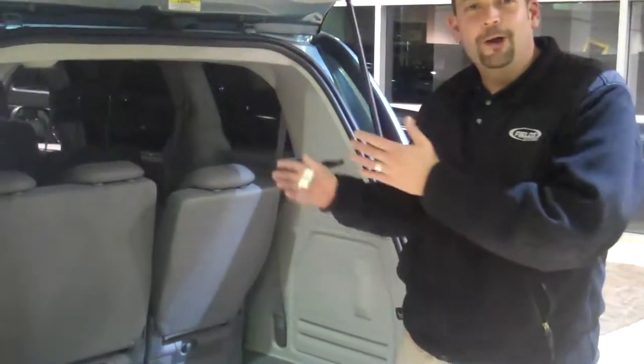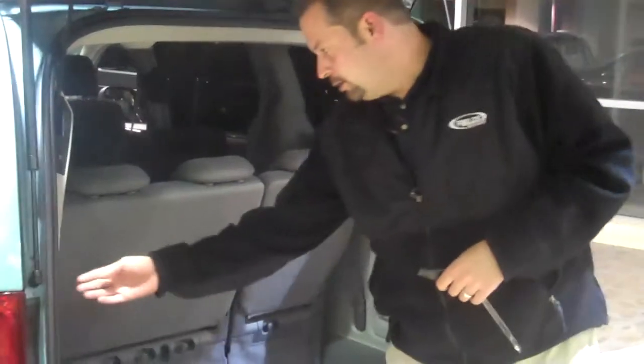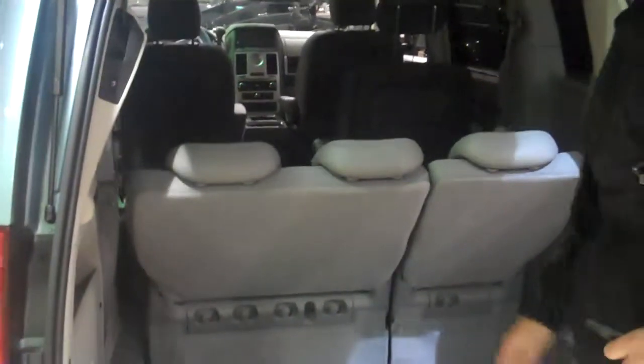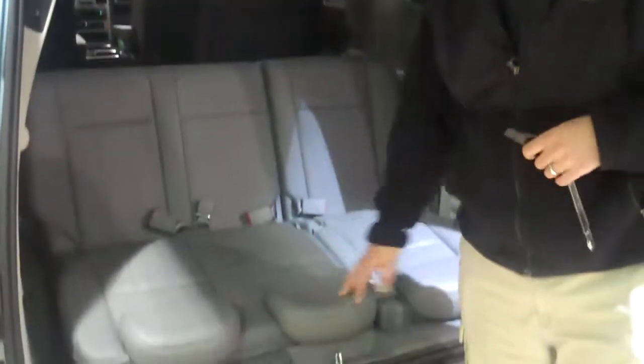Now if the seats are in the upright position, one of the greatest things we have is what we call a tailgate feature. The tailgate feature allows you — if you're out at the park or at T-ball practice and it's a little damp or windy and chilly — to just fold these seats down all the way, so you can sit in here and stay a little out of the elements.